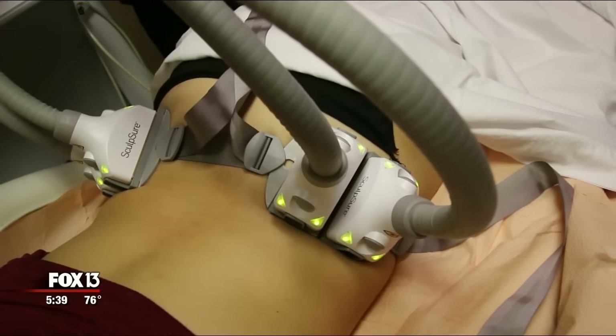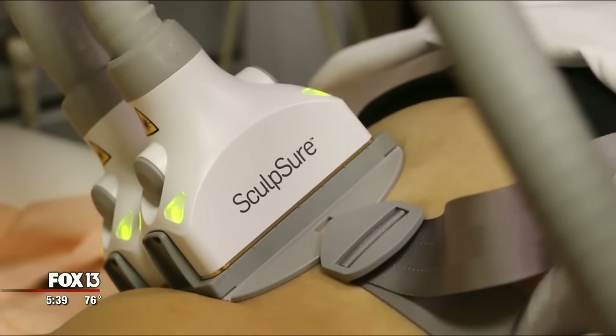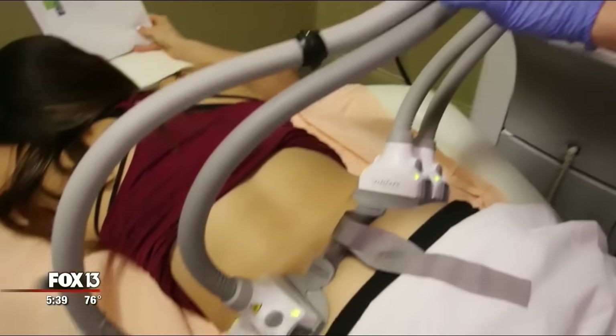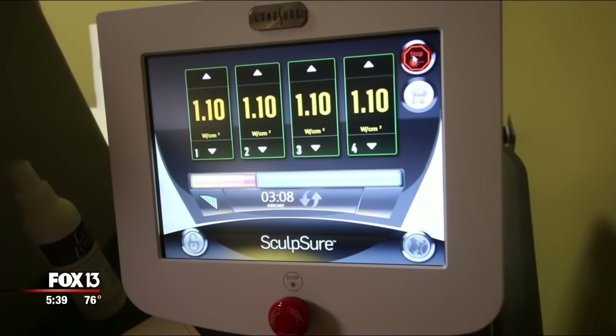No surgery required. It's FDA approved, and Batson Center for Plastic Surgery in Tampa is one of the first practices in the Bay Area using the laser-based technology. The laser actually passes through the skin, and it has a high affinity for fat — it actually causes the fat to blow up. Then your body's lymphatic system naturally clears the fat. There's a four-minute building period, and one treatment takes about 25 minutes.